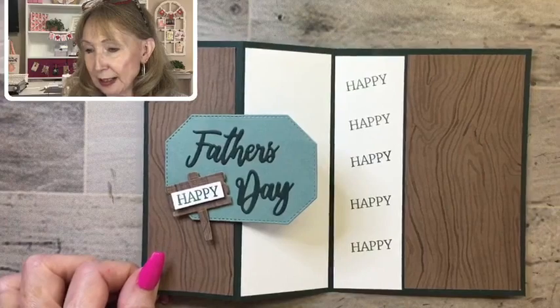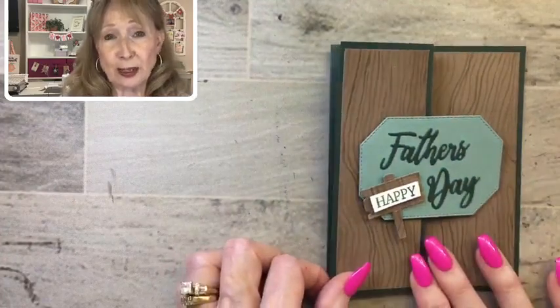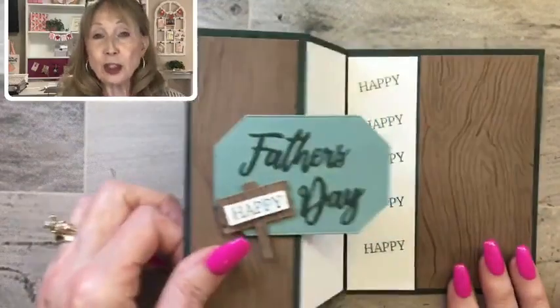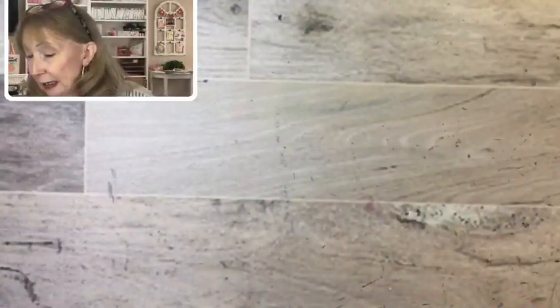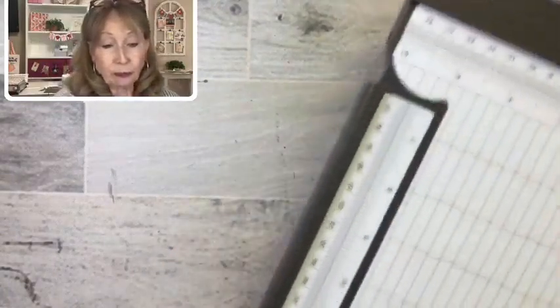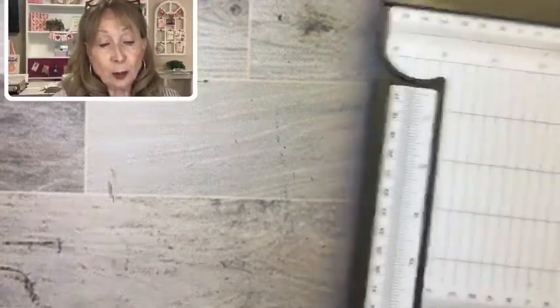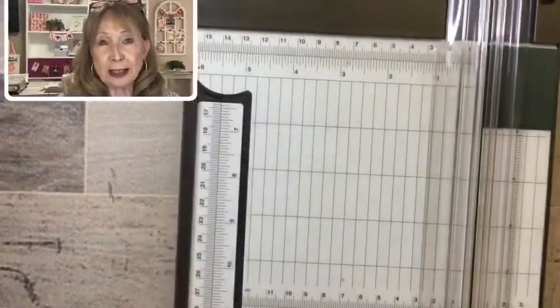I'm not seeing your comments — Facebook has changed something, so I apologize if I don't respond. Let's start making our Father's Day card. I'm going to show you how to do this fold, because you can use it for almost anything. Let me get out my paper trimmer.